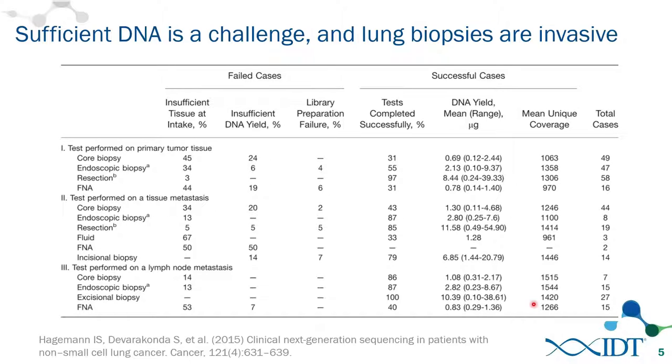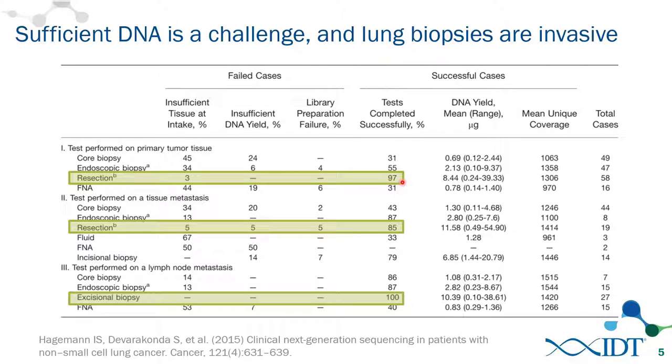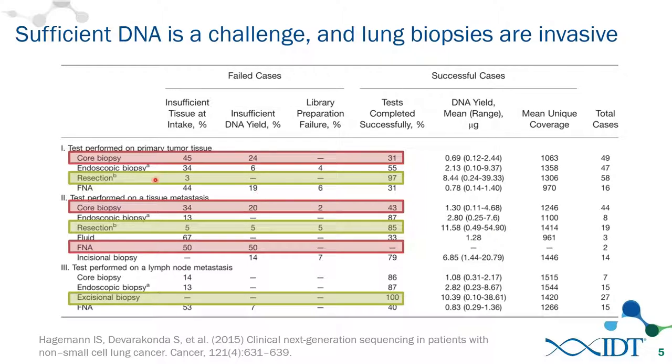It's clearly important to understand the molecular drivers of tumors, but it's hard — especially in cancers where biopsies are invasive and it's hard to get enough DNA. A study from Wash U shows that with large tissue from a resection or excisional biopsy, you get a high rate of successfully completing targeted sequencing. But with a less invasive core biopsy or fine needle aspirate, the success rate drops below 50%, primarily due to insufficient DNA.